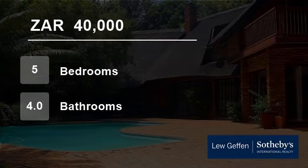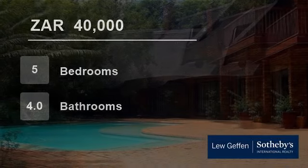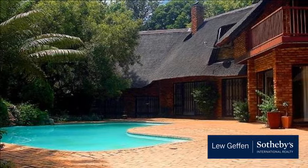Welcome to this five-bedroom house for rent in Bryanston, Sandton, South Africa for R40,000 per month.